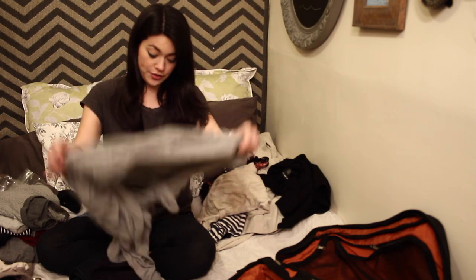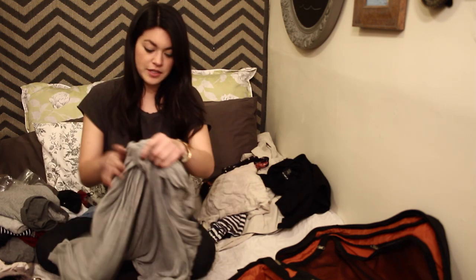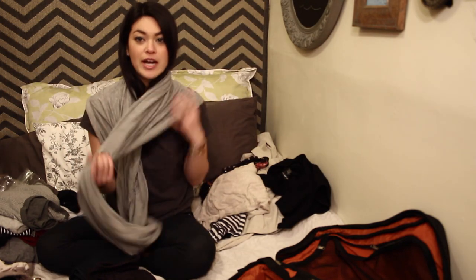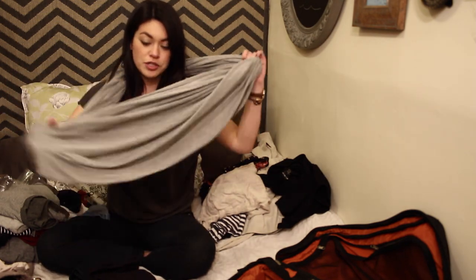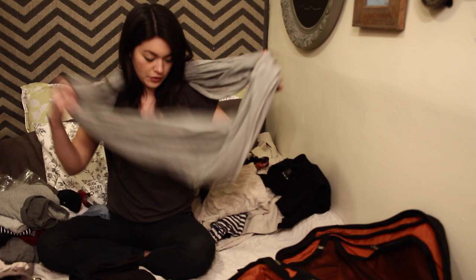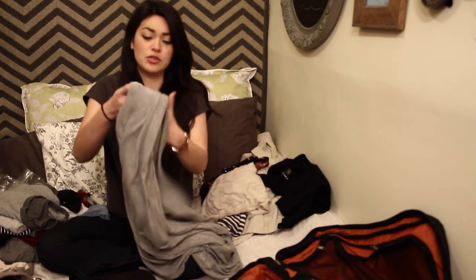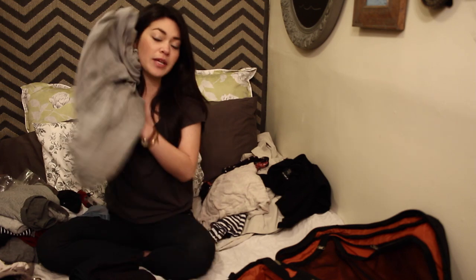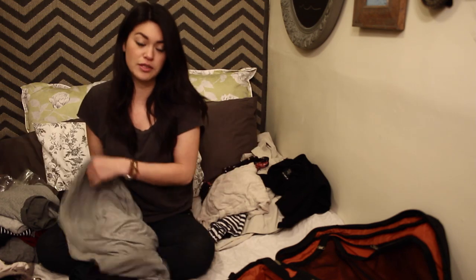I always like to bring scarves. This one I brought is just grey so it goes with everything — it's a circle scarf, which is my favorite kind. It's huge, so it's really versatile: you can use it as a blanket on the train, as a pillow, as a shawl — you can use it for a million different things.